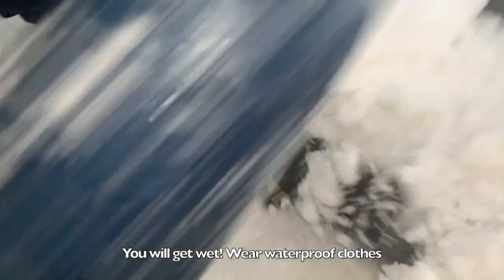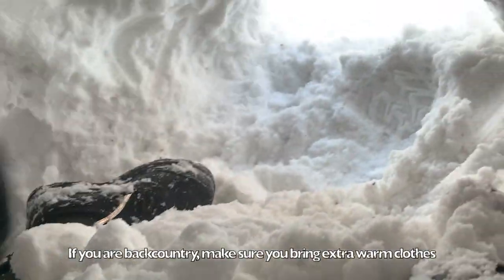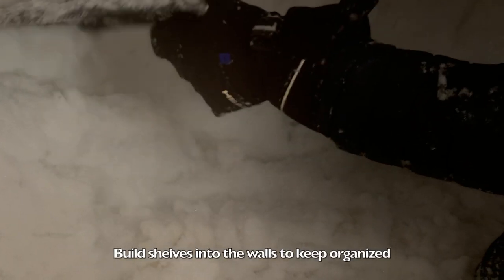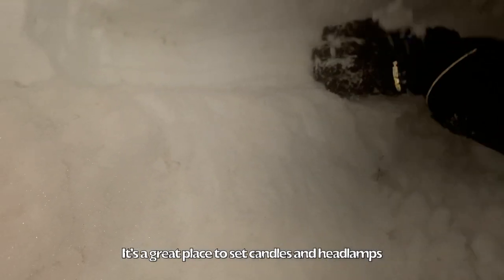And here he is digging it. We're going to make a shelf right here. A shelf - right, a shelf - so we can put stuff right under it.